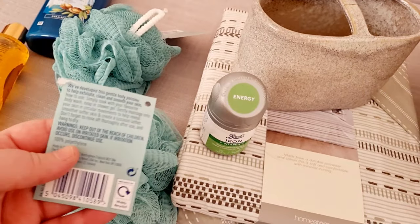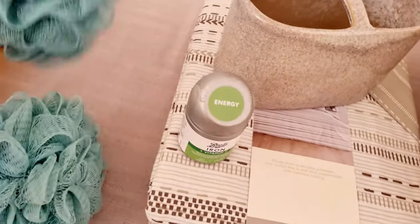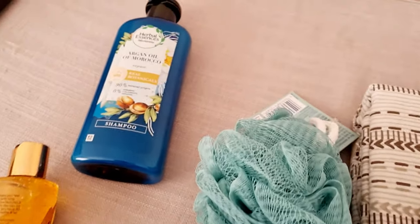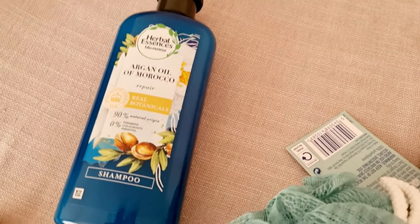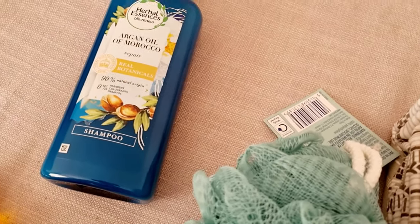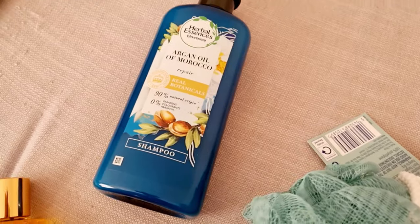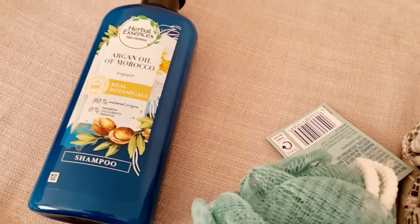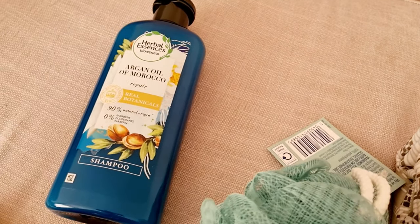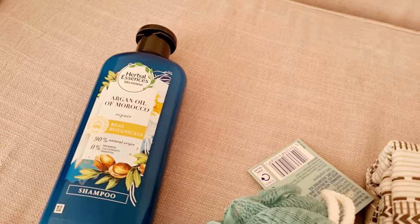I needed a body scrubber desperately because we were moving house. I picked up two — I think they were a pound each on offer. I also needed some more shampoo. This is my favourite shampoo: the Herbal Essences Bio Renew. I don't always buy it at Home Bargains as they don't really stock it, and B&M was out, so I went to Boots. This is the Argan Oil of Morocco Repair, and it's £4. It's a pricier high street shampoo, but really really good for my hair.